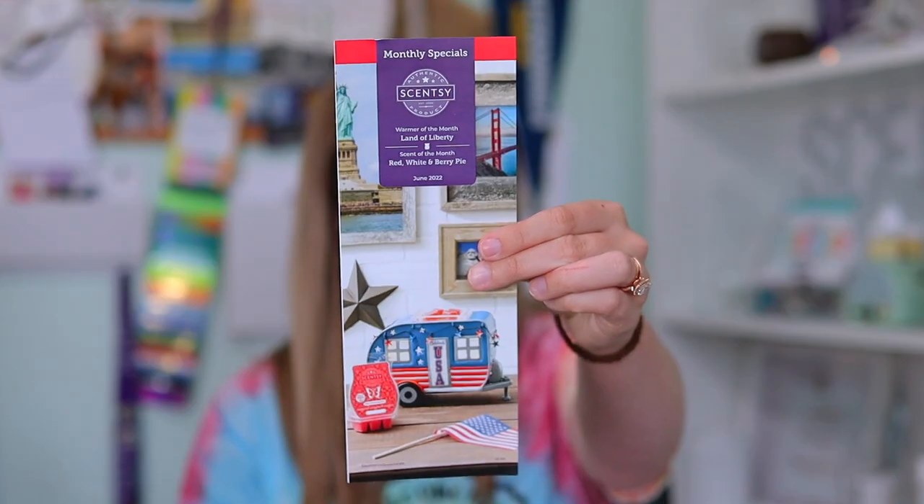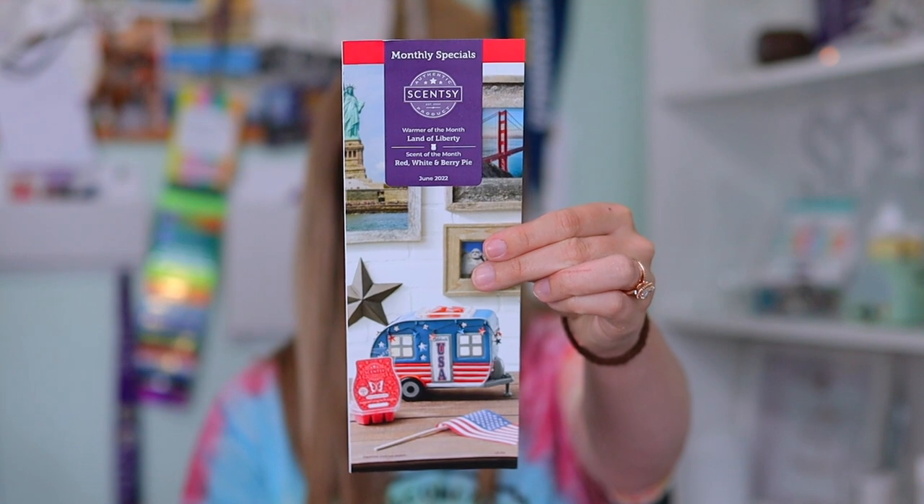This month's specials is obviously themed around the 4th of July and the USA. Here is the front of the flyer, so you can get a little sneak peek of the warmer if you haven't seen it yet. On the inside of the flyer, we have our description of Red, White, and Berry Pie, which is the June scent of the month. Red, White, and Berry Pie is a sweet slice of ripened cherry and red raspberry baked with vanilla. This is in the bakery fragrance family, and we also have the top, mid, and base notes listed on the pamphlet.